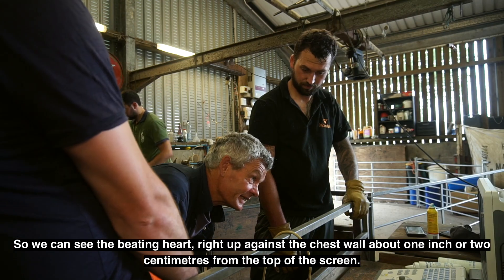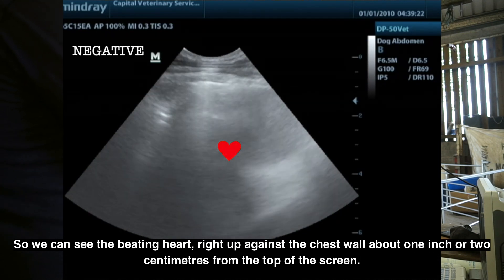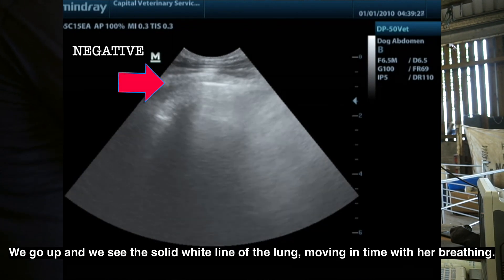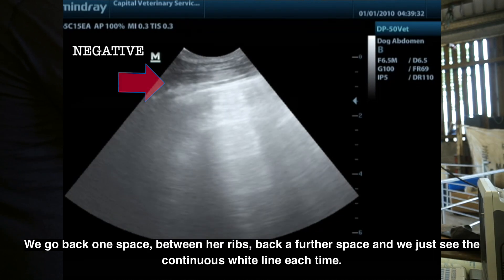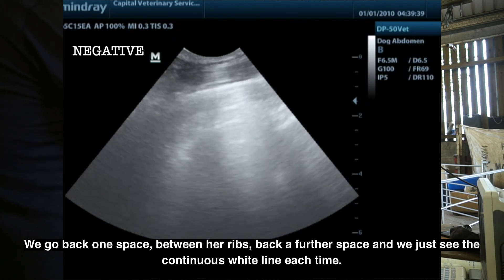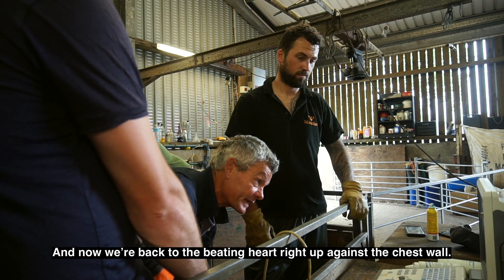We can see the beating heart right up against the chest wall, about one inch or two centimetres from the top of the screen. We go up and see the solid white line of the lung moving in time with her breathing. We go back one space between her ribs, back a further space, and we just see the continuous white line each time, and then back to the beating heart right up against the chest wall.